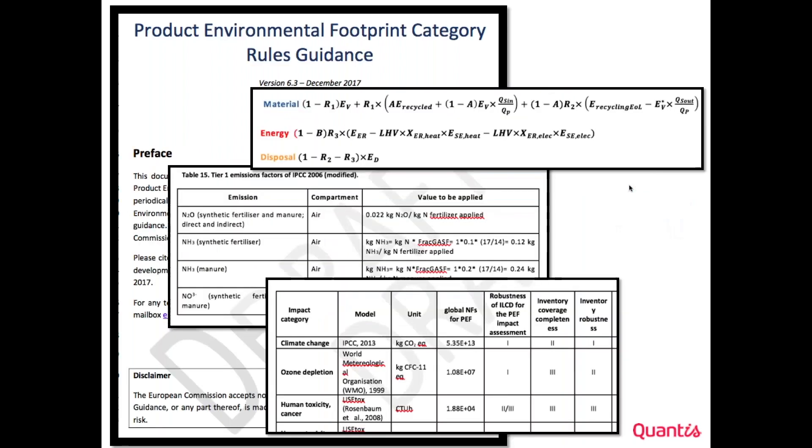The original PEF guide produced in 2013 was not detailed enough to allow consistent calculation. That is why during the test phase between 2013 and 2018, we developed a so-called guidance — a subtle but important distinction from 'guide.' The guidance provides a lot of default data, for example default values for emissions at the field, default values for impact assessment, and default equations for allocation at the end of life. The key message is that a lot of default values and equations are given in this guidance to ensure that everybody calculating their PEF does so in a consistent way.